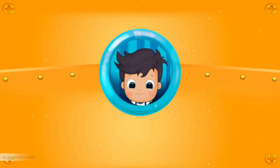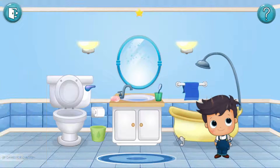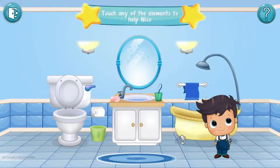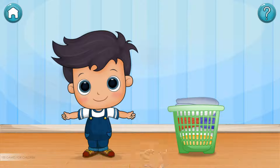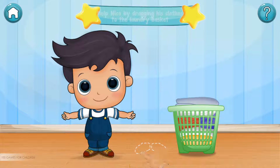Good job! It seems that Niko is dirty. To help him, touch the shower. We don't want Niko to get his clothes wet, right? So it is important that before entering the shower, we help him undress by dragging his clothes to the laundry basket.